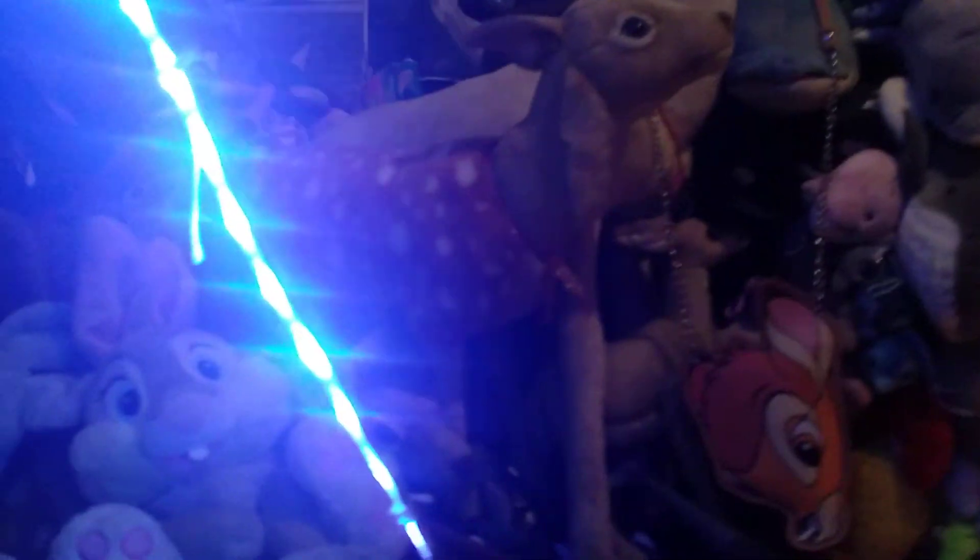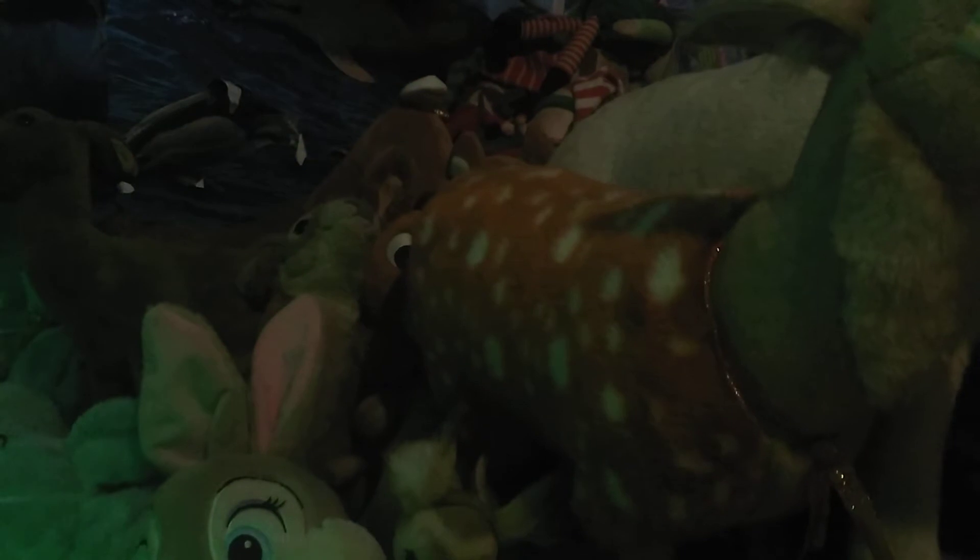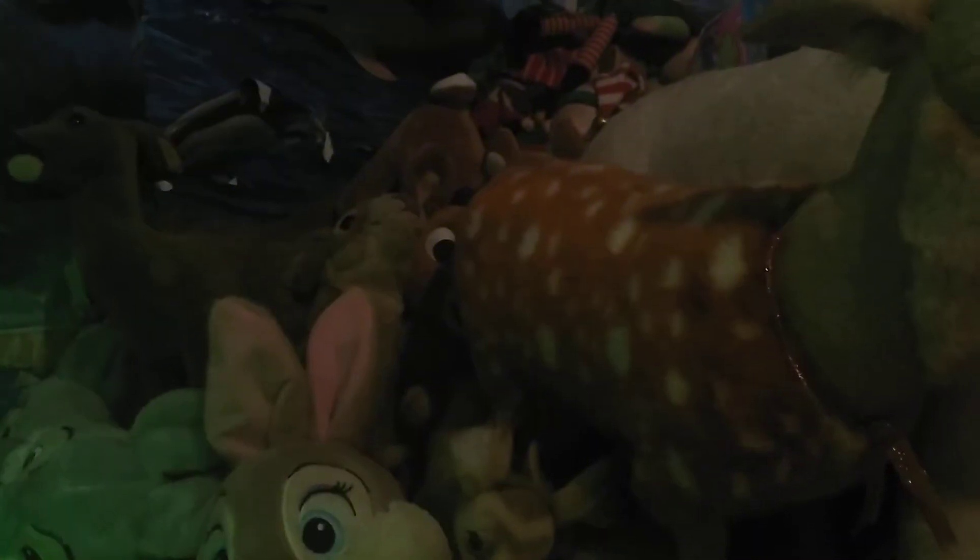Red deer stags, a white-tailed buck, a view of the ceiling — it's all dolphins. Got a roe deer doe over there, a fallow doe in white with a thorn — two thorns actually. One is down there and you've got two mule deer does, a white-tailed doe, some Rudolph.